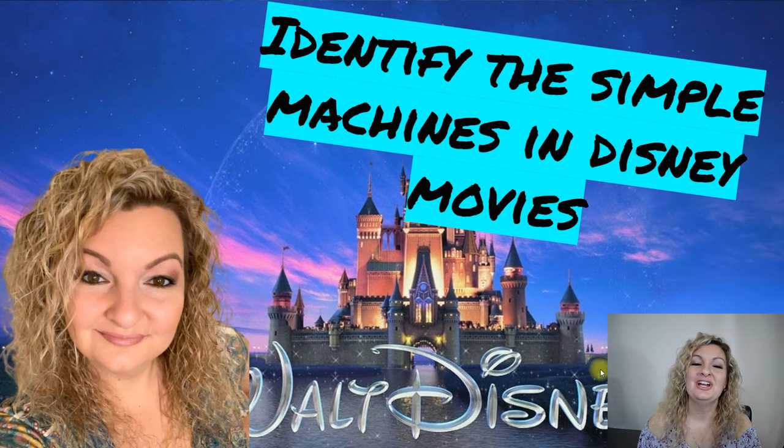Hey everybody, Mrs. Bodishan here. So today we're going to be playing a little bit of a game and you're just going to identify the simple machines you see in these Disney movie pictures. Okay, so let's go ahead and look at our first one.